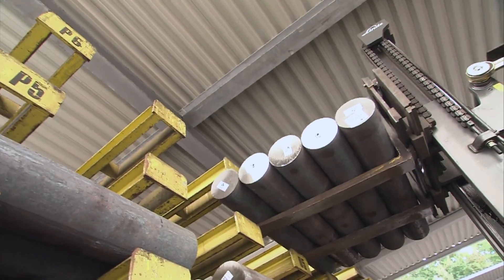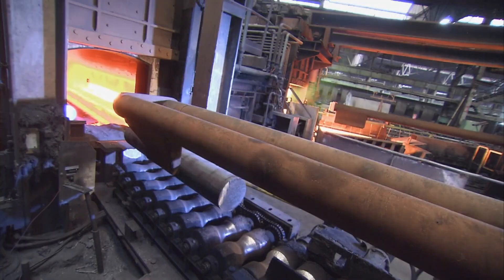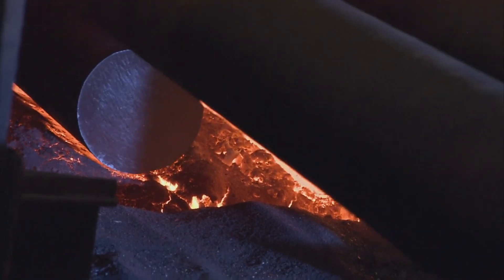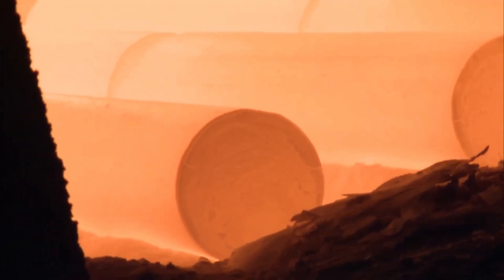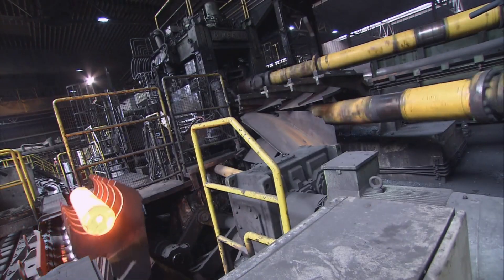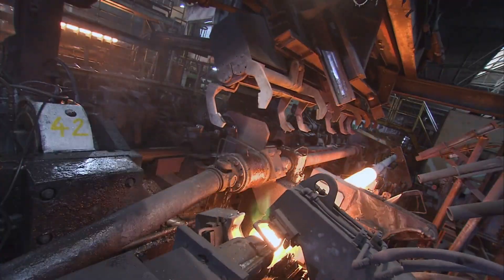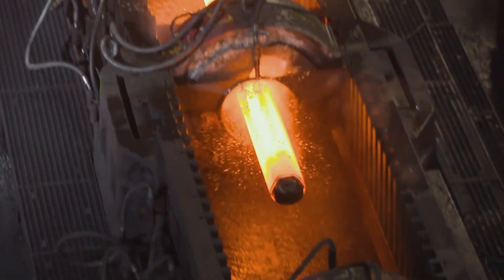Continuous cast billets are mainly used as starting material to produce seamless pipes. These billets are heated in an automated, computer-controlled rotary hearth furnace to a forming temperature of approximately 1,280 degrees Celsius (2,340 degrees Fahrenheit). In this cross-rolling mill, the round solid billets are rolled into hollow shells. After that, the hollow shells are rolled into pipe shells on mandrel bars and rolling stands arranged one behind the other.